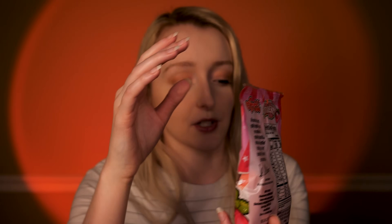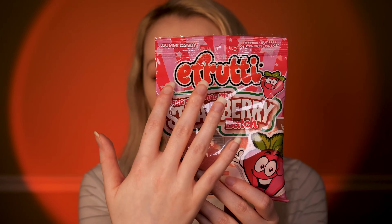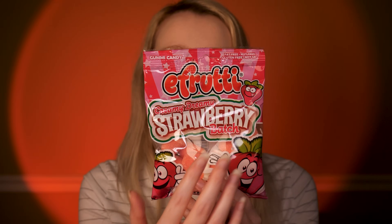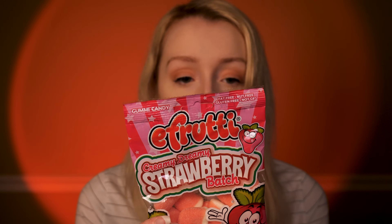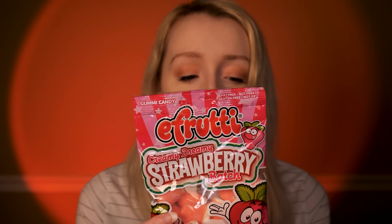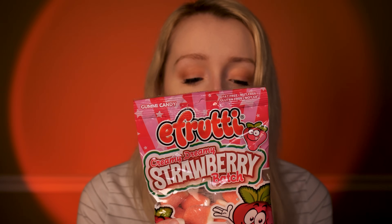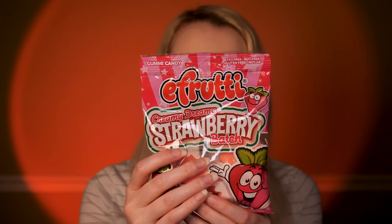So this is a sweet that I've not yet tried but is new to our store. This is by E-Fruity — a gummy dreamy strawberry batch candy. This is fat-free, nut-free and gluten-free. It has the most wonderful design on it — beautiful shades of pink at the top here, and these charming characters in the corner: two lovely strawberries, lots of shades of green throughout. This is made in Spain. It says: 'We use only the finest quality ingredients, and our candies are produced in facilities internationally certified for the highest level of food safety. Please enjoy our superb quality.' So what did you think of this one?